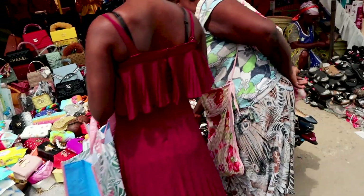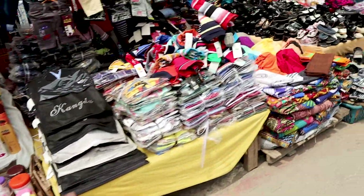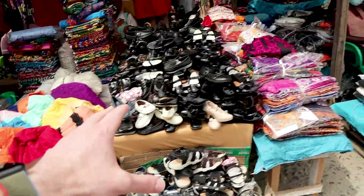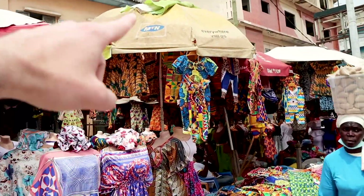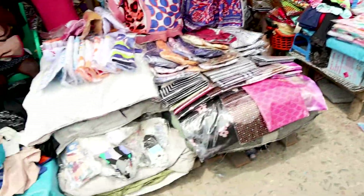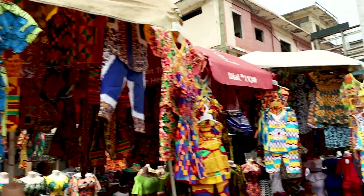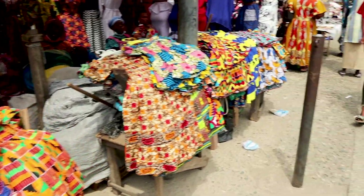Absolutely amazing — literally all of your products you can find here: from shoes, sandals, here's all traditional cloth, even really cute baby sandals, some more clothing. Look how cute all these little outfits are — little baby outfits, beautiful dresses. Super, super stunning. Really, really amazing, really, really beautiful.